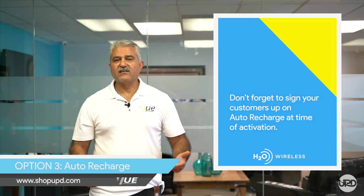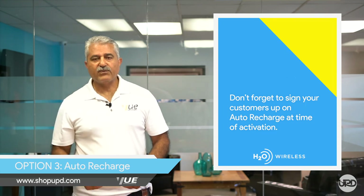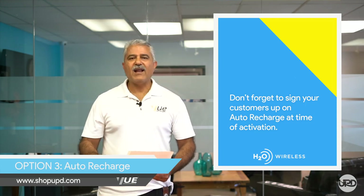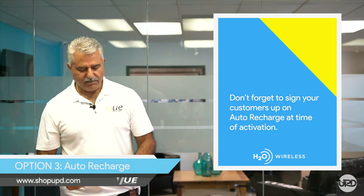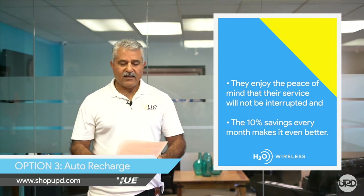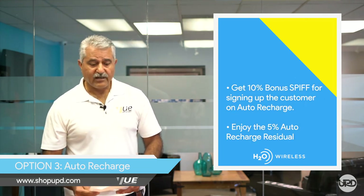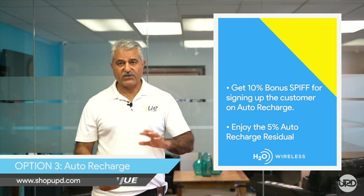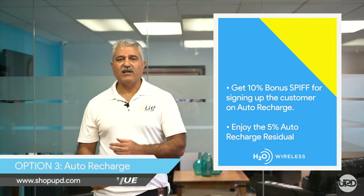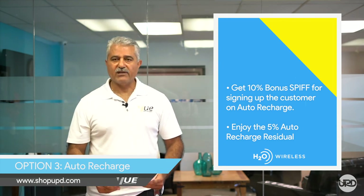Option three: don't forget to sign your customers — or at least offer them the chance — to save 10% on every month's refill by signing up on auto recharge. What's in it for the customer? They stay on average one or more years on the plan. They enjoy peace of mind that their service will not be interrupted. The 10% savings they get every month makes it an even better deal. You, the dealer, will get a 10% bonus SPIF for just signing them up on auto recharge, and thereafter you will get a 5% residual every month their plan is paid, and of course you will enjoy a high refill rate month over month.